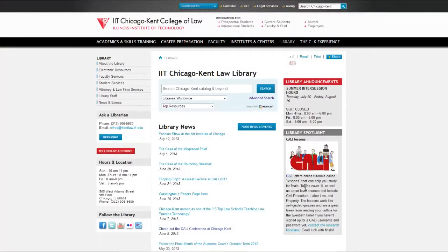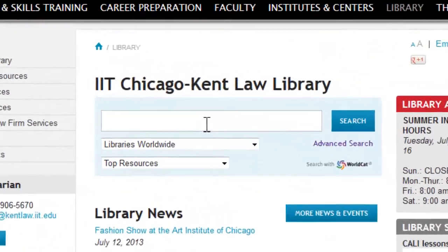In addition to our print collection, the library also maintains an extensive range of electronic resources that can be accessed from the library's homepage. From our homepage, you can search our online catalog for books, journals, periodicals, and more.